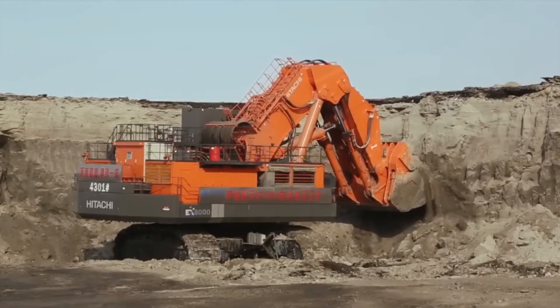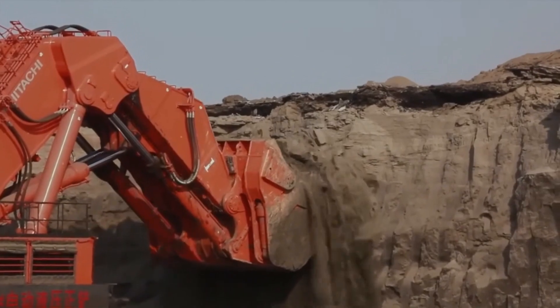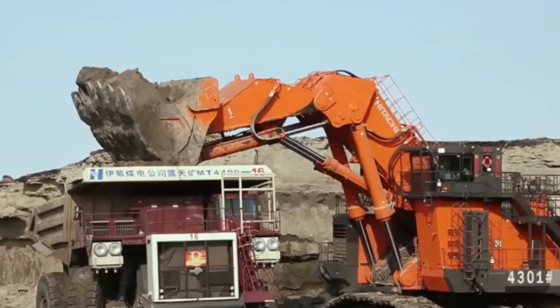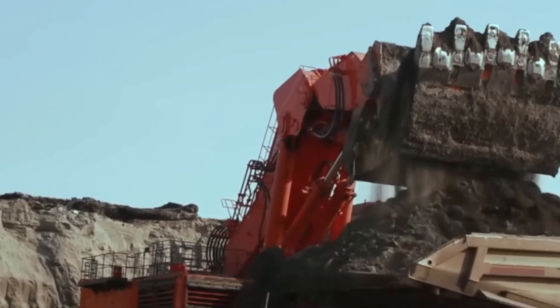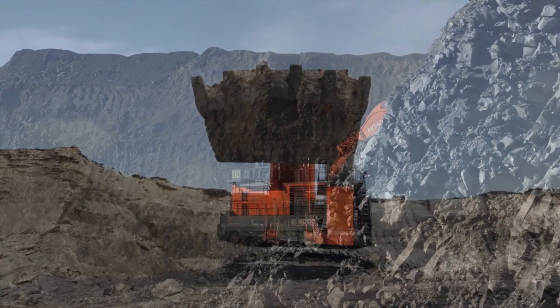Engineers can control this massive machine from a safe distance, making it ideal for hazardous environments where human safety is a concern. This innovation allows for continued operation in challenging conditions, such as extreme temperatures or unstable terrain.